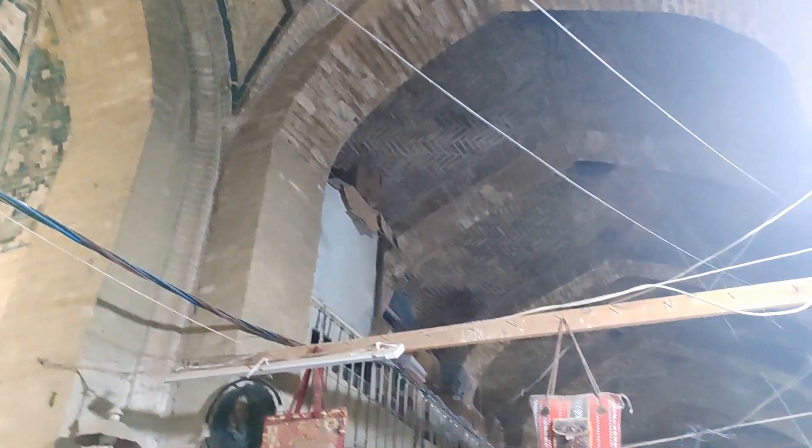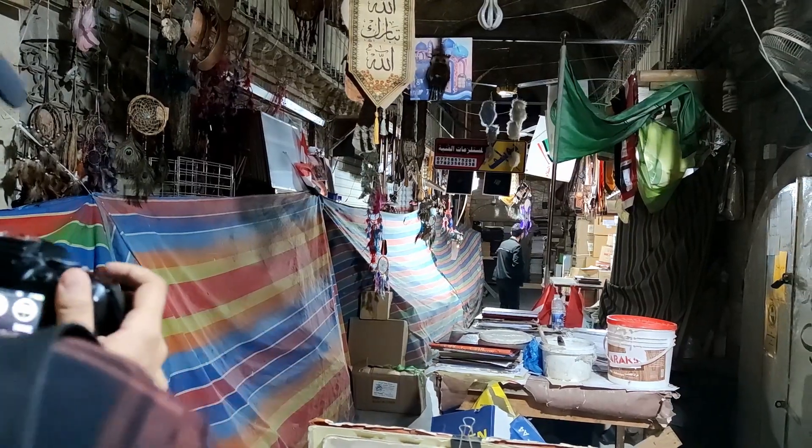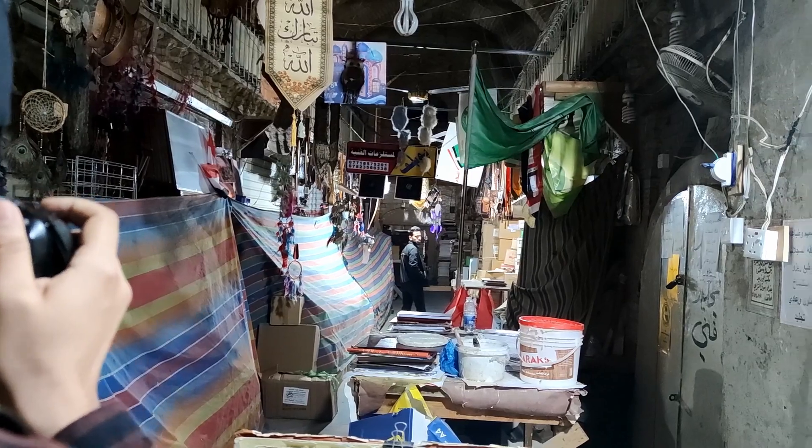We've got a lot of glasses and stuff here — so many glasses you can look at and pick from. Worth checking out.